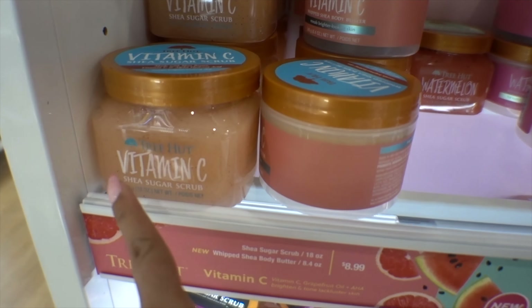They also have the Watermelon Shea Sugar Scrub, the Lavender Sugar Scrub, the Lavender Body Butter, and the Green Tea Shea Sugar Scrub. The papaya scent says it's new but I feel like I've seen it. This is their old packaging versus new packaging. The Tree Hut Coconut Lime Moisturizing Shave Oil is supposed to soothe skin and protect against cuts — it says 'Dare to Bear, ditch the foam,' and it's $11.99.